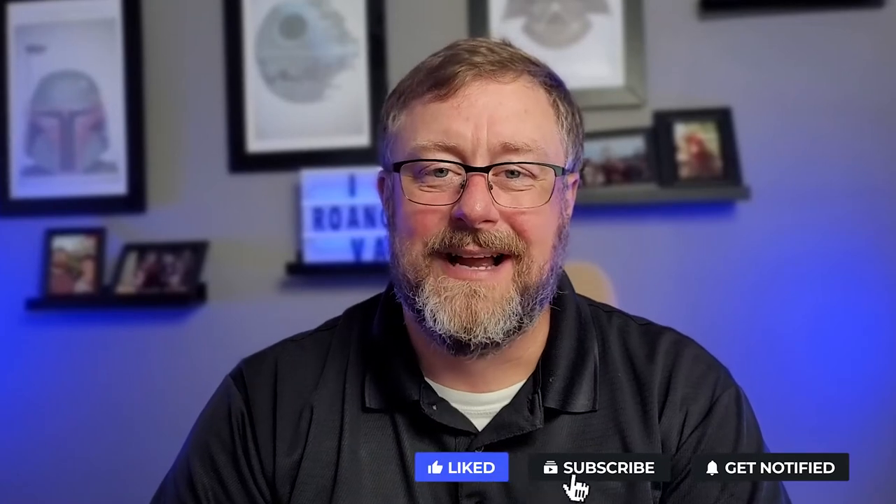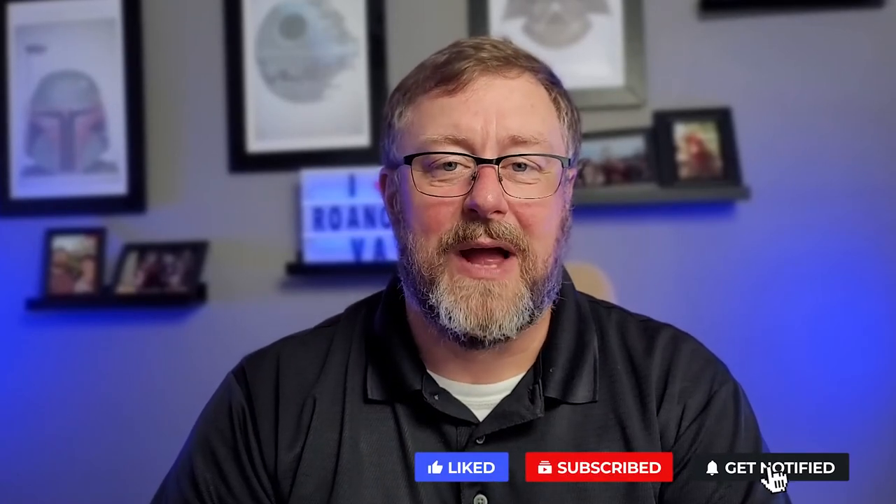If you liked what you heard today, don't forget to hit that like button, subscribe to my channel, and hit that bell so you can get notifications of future videos. Until next time, have a great day.